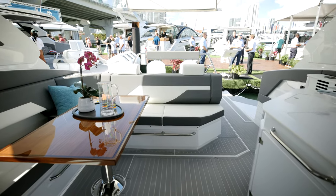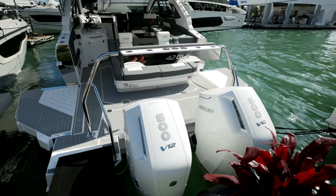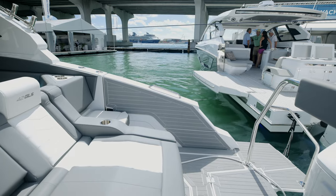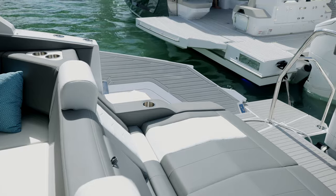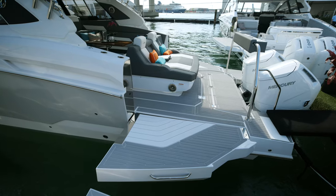To complement the bar on the starboard side, we have a full U-shaped seating with table and storage below. And my favorite feature on the 42 GLS is the dual beach doors, which give you a maximum beam of 18 feet while at anchor.